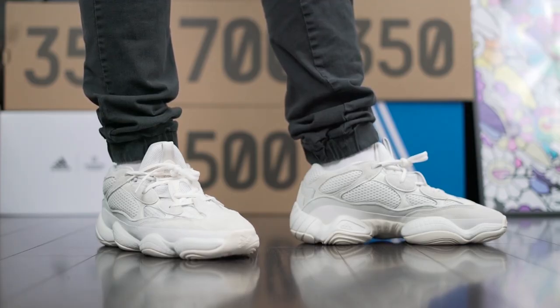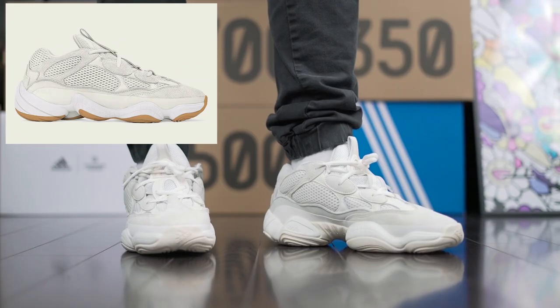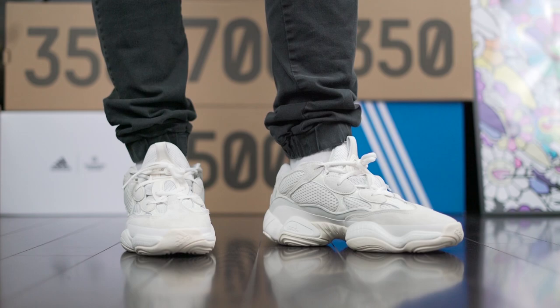When they first announced the Yeezy 500 Bone White, I wasn't too excited — in fact, I was repulsed. If you look at the initial release photos, they were gross. Look at that bone white upper contrasted with that gum outsole. I typically like gum bottoms but my eyes were hurting on this one. Thank the gods of Olympus they decided not to keep that as the official colorway.